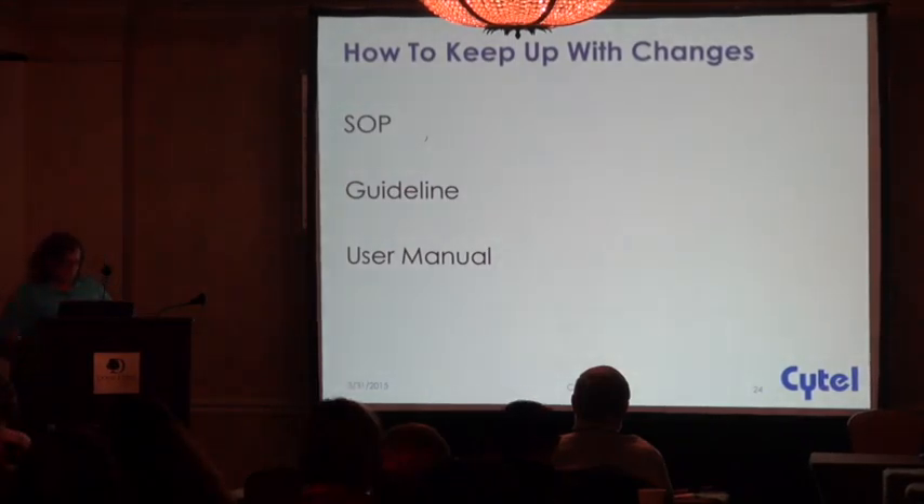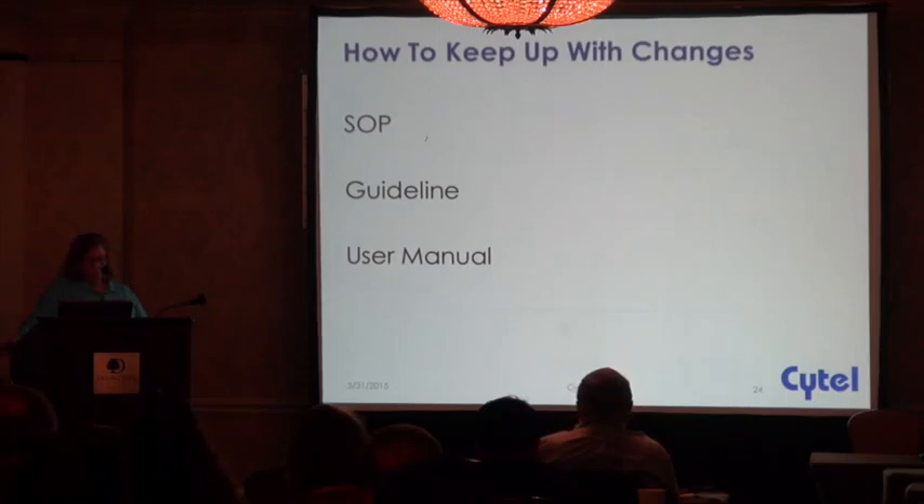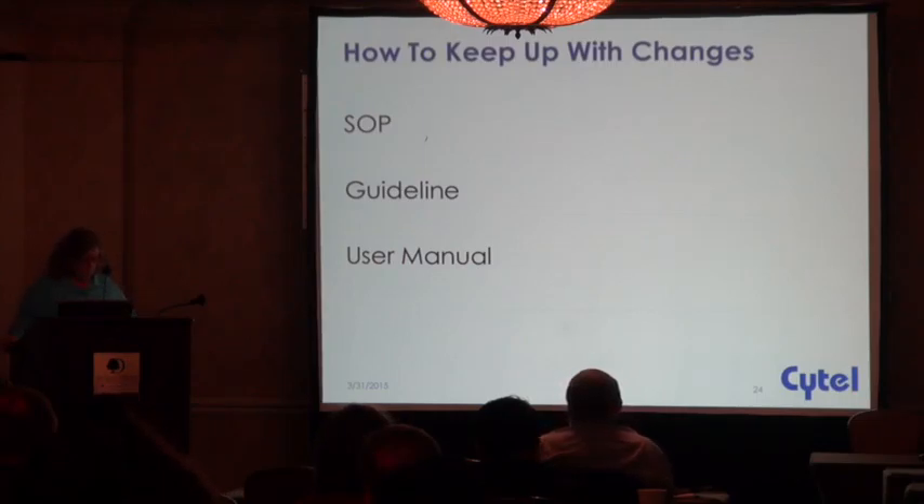If SOPs are thought of as documents that don't change too often but everything around us is changing, we create guidelines and user manuals. At the level of the SOP, it would simply say that all data from case report forms are double entered — period. The guideline would say the data will be double entered using a third-party arbitration feature of the computer system, with the first and second passes performed by two independent operators. And the user manual would say to begin the third-party arbitration after data has been entered twice, open the enter menu and select arbitration from the drop-down list. While the SOP reflects corporate philosophy, there might be multiple user manuals and guidelines reflecting individual EDC system specifics.